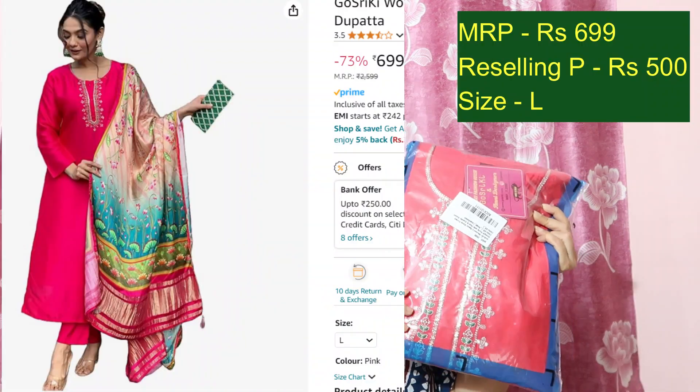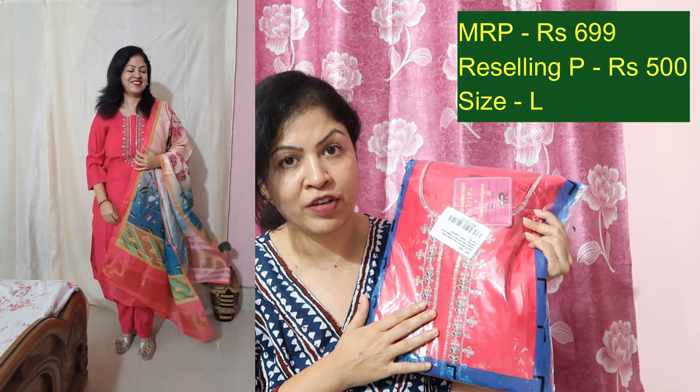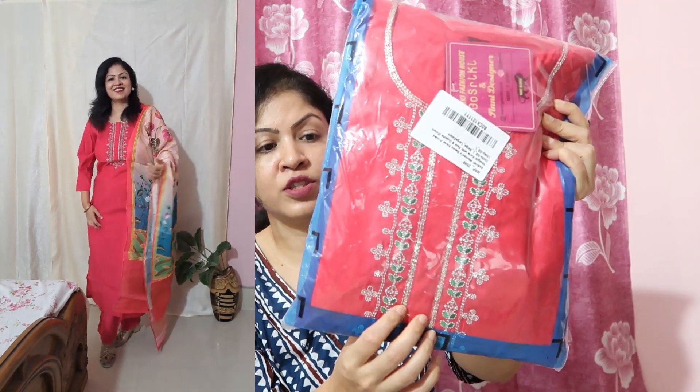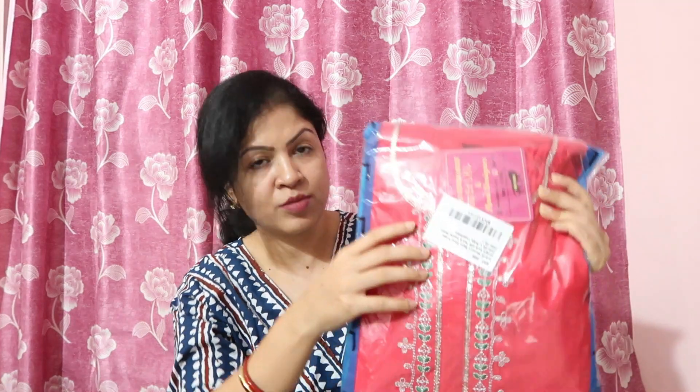Next is this very beautiful solid pink kurta palazzo dupatta set, currently priced at Rs.699 — I will offer it to you for Rs.500. It has beautiful embroidery and sequins work. The dupatta has a colorful floral design, while the kurta and palazzo have a solid Irani color with especially beautiful silver embroidery. Reselling at Rs.500.